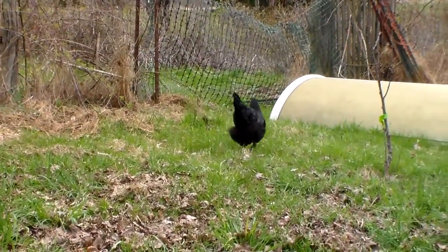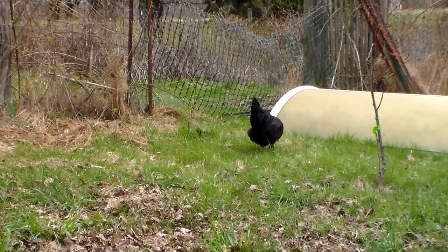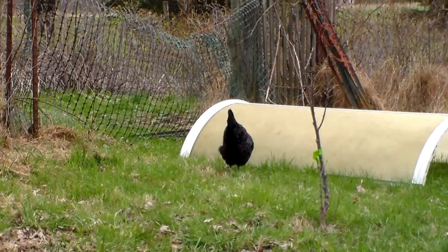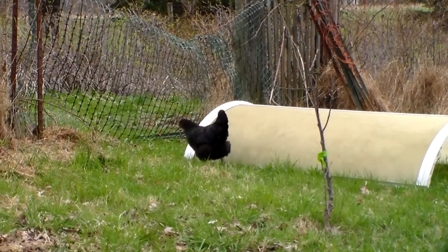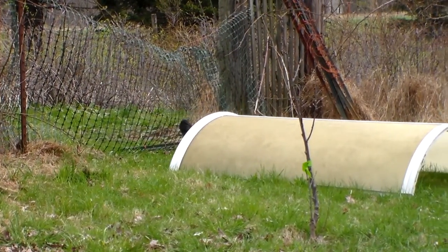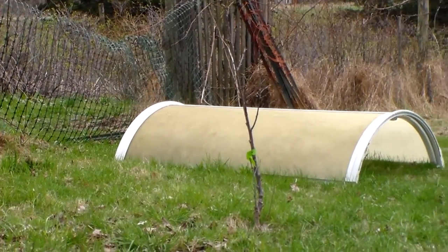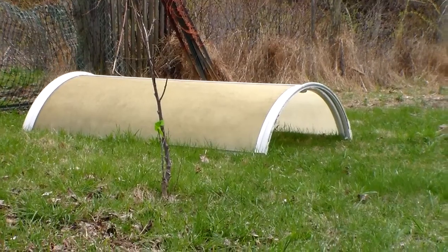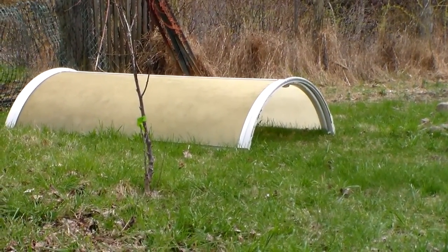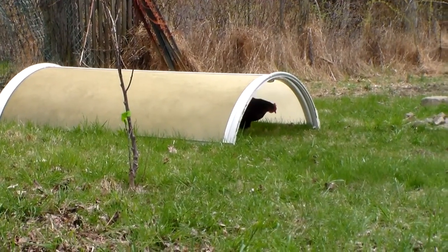I'm hoping she'll come back. That old shower over there is just something we put out for them when they're chicks, and so now she's going in there. They like to revisit their childhood, I guess. I don't think she'll stay in there too long because it's kind of warm today.